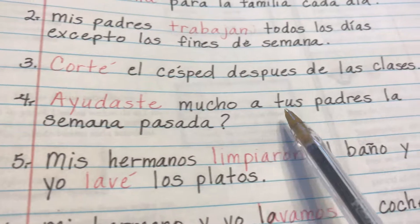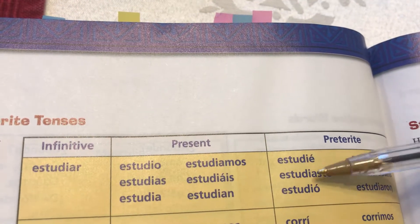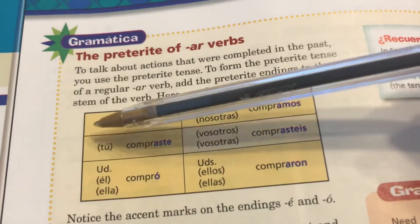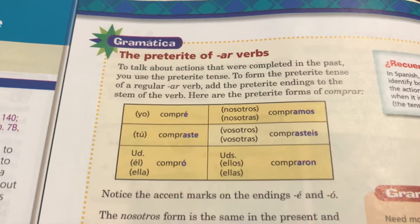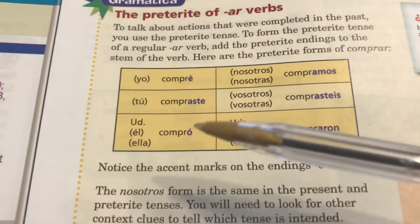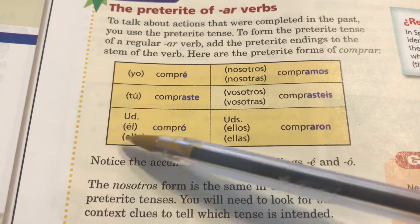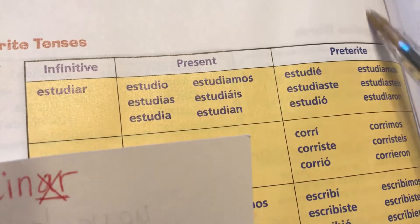Ayudaste mucho a tus padres la semana pasada. Going to the chart, are you able to spot it? It's in the tú form — you. So 'ayudaste' is going to be the past tense.